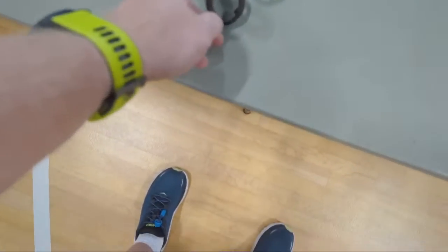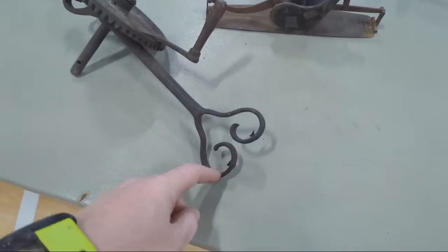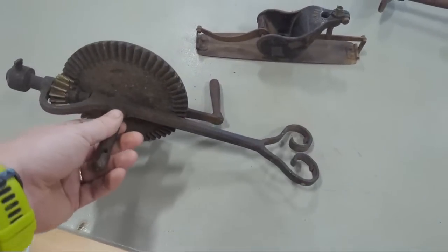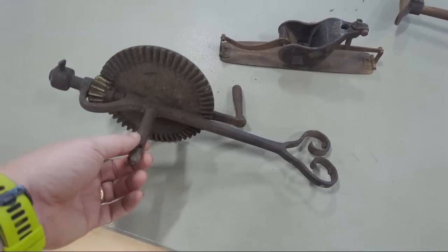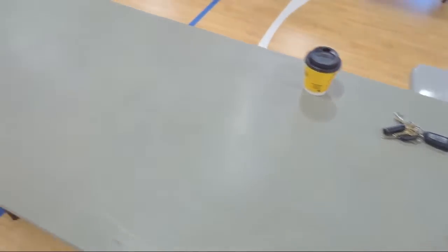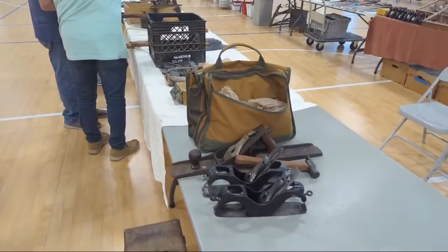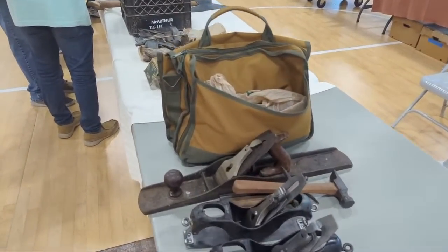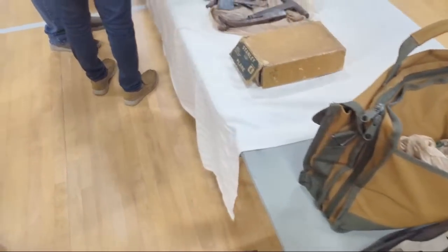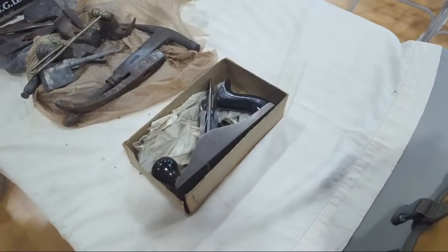This one's cool — it's a blacksmith breast drill. Cool piece. Some pieces for $113. We've got a number one over here, a couple of compass planes, another number seven, and a number four in the box. Pretty.